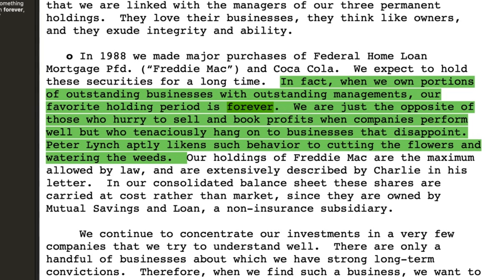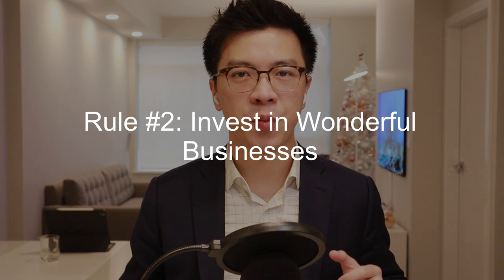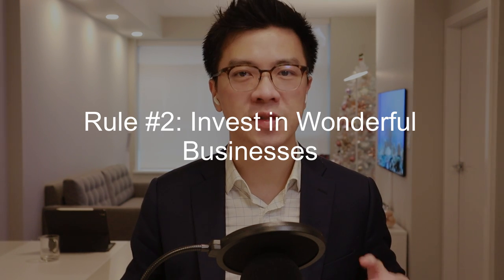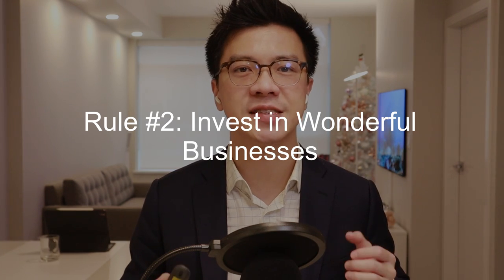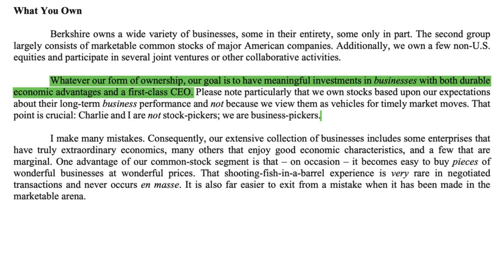We are just the opposite of those who hurry to sell and book profits when companies perform well but who tenaciously hold on to businesses that disappoint. Peter Lynch actually likens such behavior to cutting the flowers and watering the weeds. The second most important rule is to invest in wonderful businesses that have durable competitive advantage and a first-class CEO. Our goal is to have meaningful investments in businesses with both durable economic advantage and a first-class CEO — this means we have to look for outstanding businesses with durable economic moats that can protect the business from competitors.